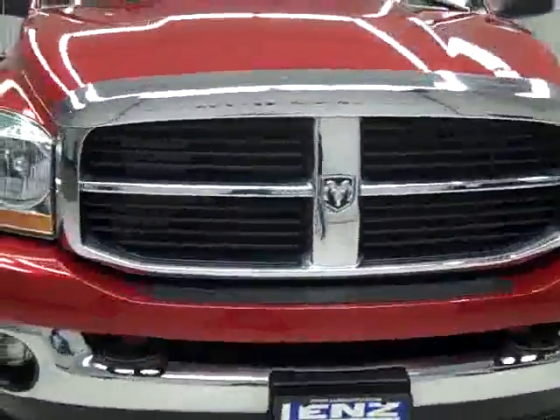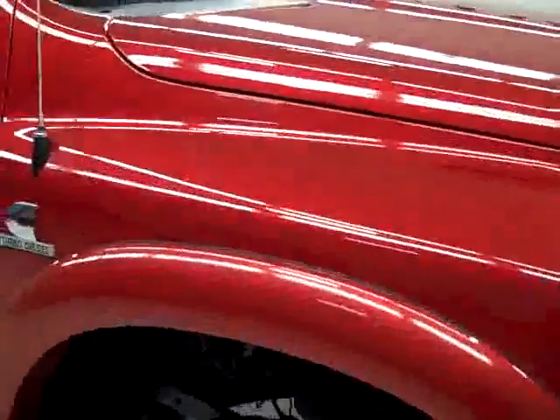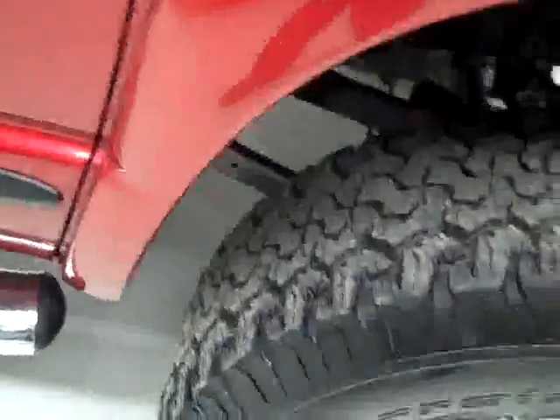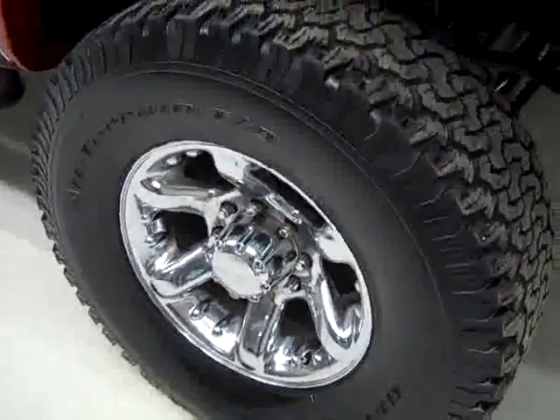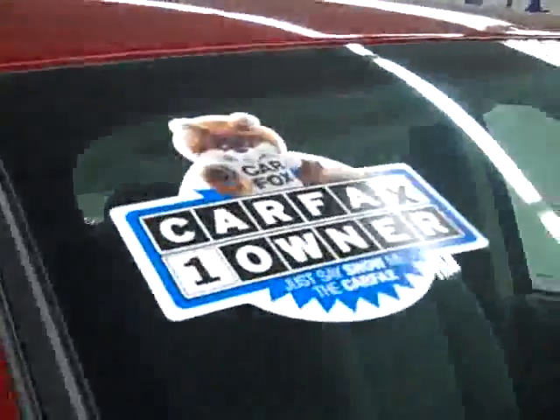This is Stock number K1050, a 2006 Dodge Ram 2500 Crew Cab Short Box with the SLT Package and Bighorn Package. Color is Inferno Red, only 17,000 miles and a 5.9 liter Cummins diesel engine. The BFGoodrich all-terrain TA tires have right around 50% of their tread left. This is a one owner vehicle with a clean Carfax.